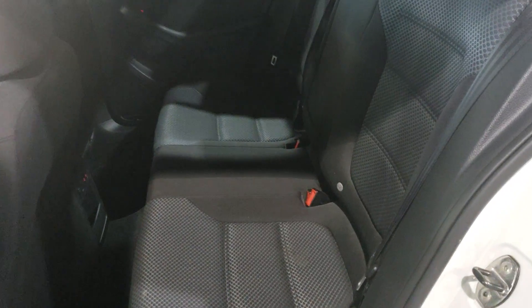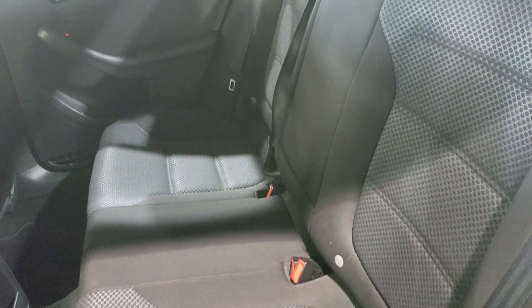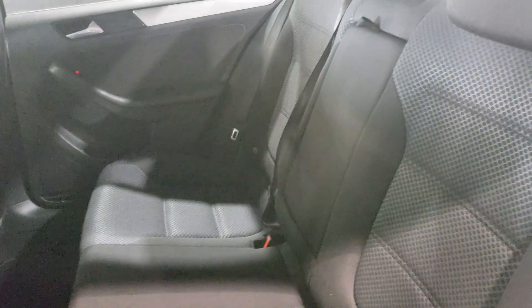Now roll with me into the back seat. Rolling into the back seat, the dark black interior continues back here as well. You've got room for three more passengers and a cup holder in the center that folds down.